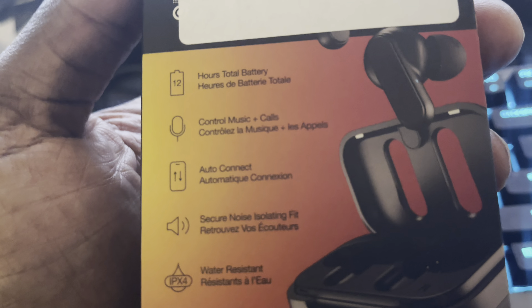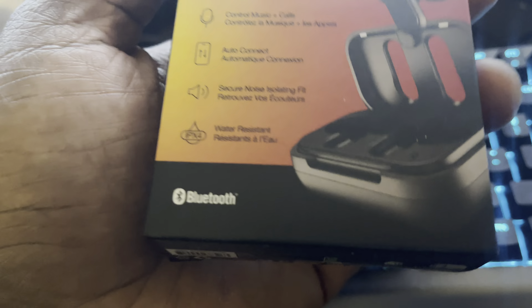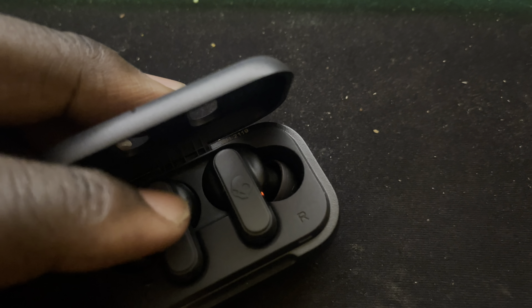They claim 12 hours total battery: 8.5 hours of battery life in the case itself once it has a full charge, and the headphones themselves last up to 3.5 hours per charge — 3.5 plus 8.5 equals 12. To me, that might be considered deceptive to some extent, because most people would probably think the case itself can recharge the headphones for up to 12 hours.